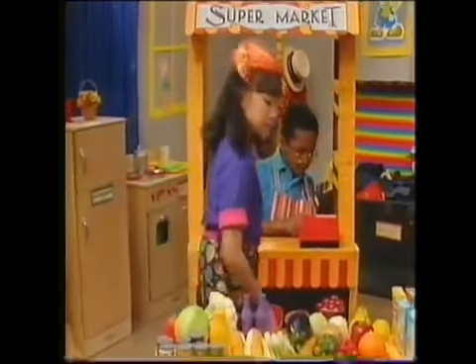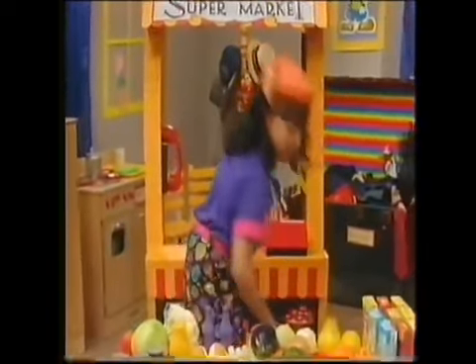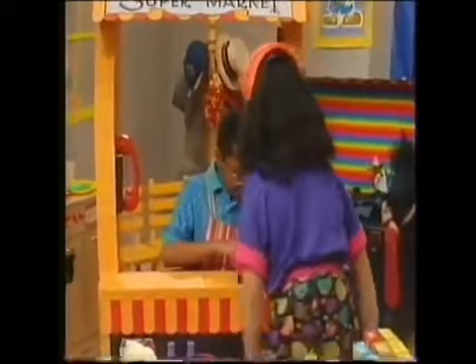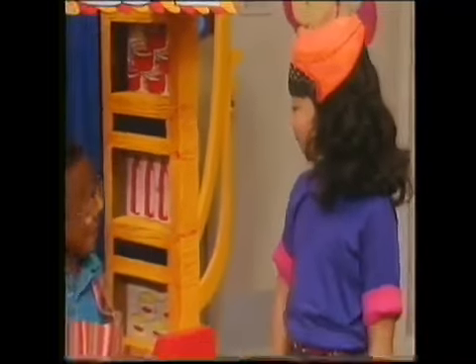Some milk! Are you having a tea party? Yes! We're having lots of fun! An apple! And some cookies! There, that's all I need! I'll just ring that up for you, ma'am!